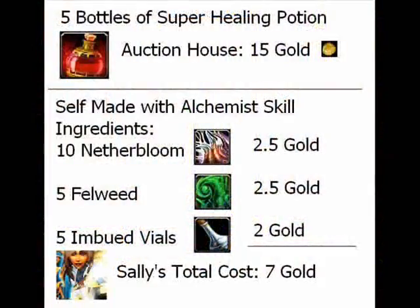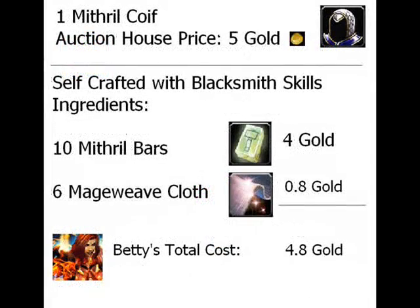First up, we have Sally. Sally's an alchemist and she makes bottles of super healing potions five at a time. For a five-stack of these potions, it costs 15 gold at the auction house. However, for Sally to make with her ingredients that she gathers herself, it only takes her 7 gold to make these five bottles of potions. Thus, Sally has saved 8 gold by making it herself and specializing in alchemy.